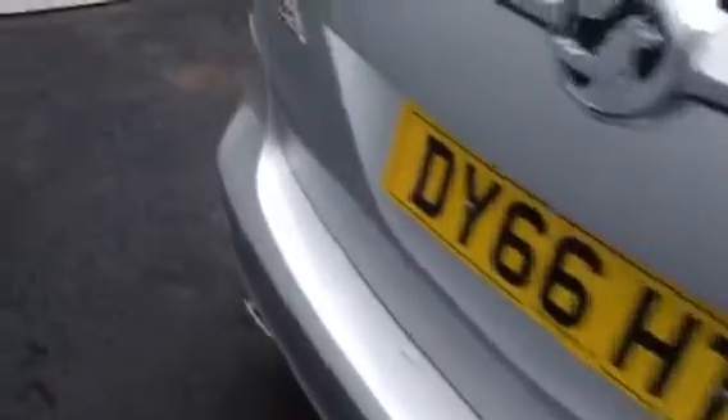I'll just show you the boot area. It's a good-sized boot — it's a bit dark here, but you can just about see the good-sized boot there. The rear seats do fold up out of the floor.